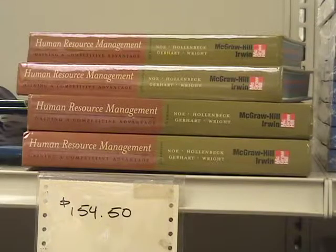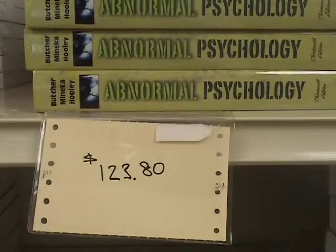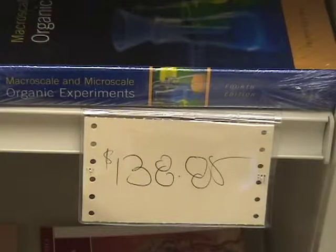Human Resource Management: $154.50. Abnormal Psychology: $123.80. Macroscale and Microscale Organic Experiments: $138.85.